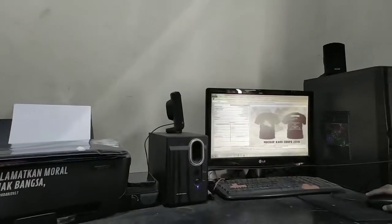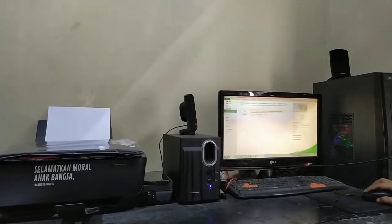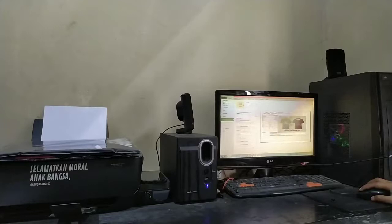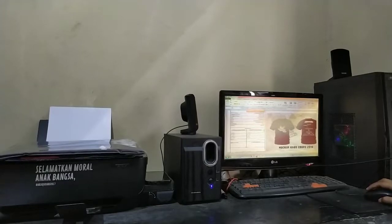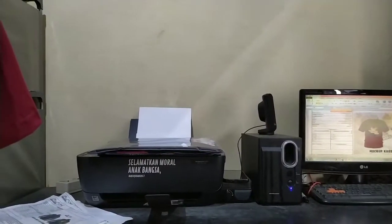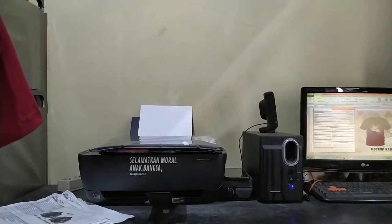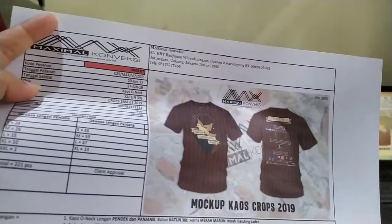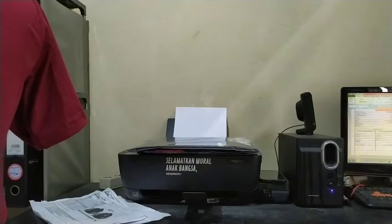Nah, ini dia contoh PO SMB SMA 61 Pasgibra, minta tolong di-print ya. Ini dia PO-nya, PO Corps SMA 61 untuk barang jadinya.